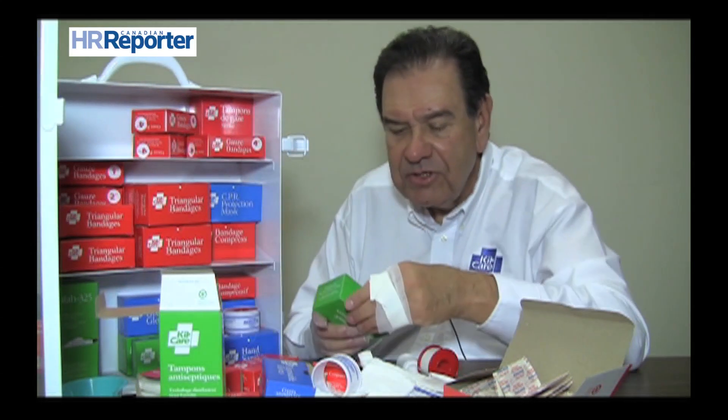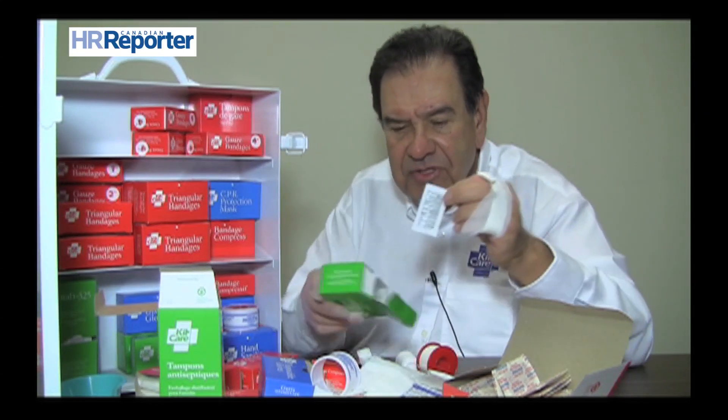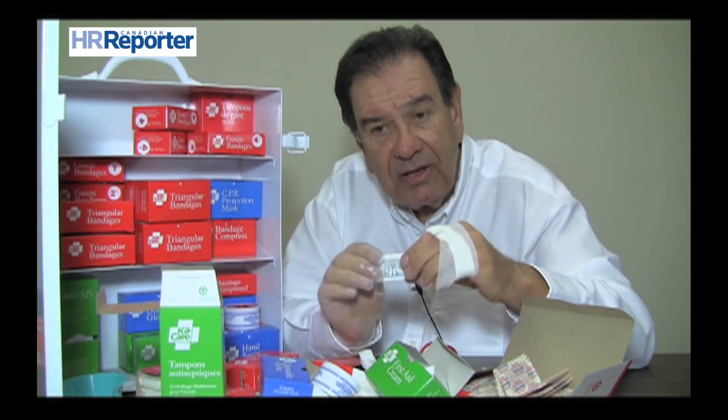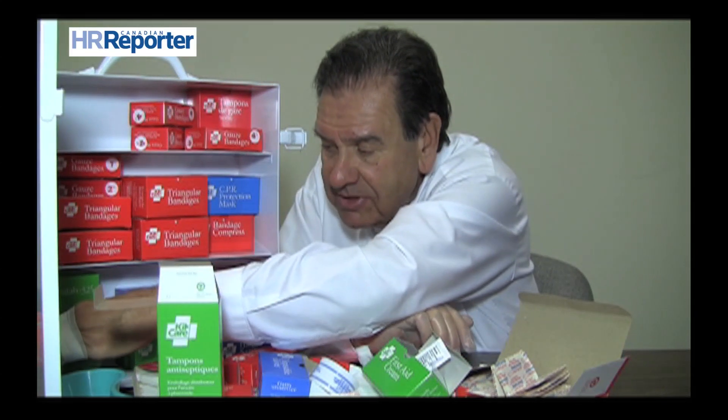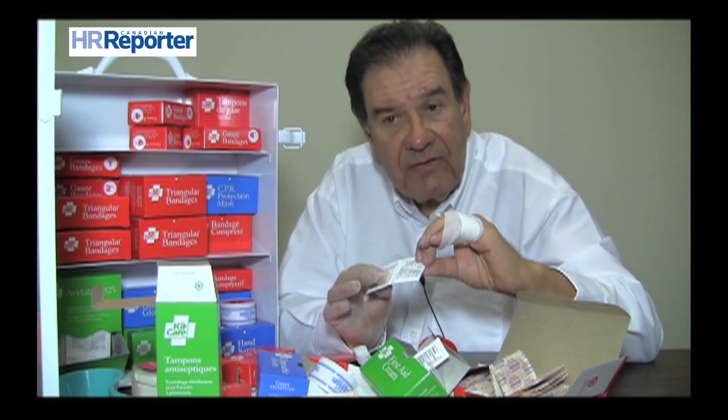First aid creams are in the first aid kit — these are general antiseptic first aid creams, all in little packages so there's no chance of cross-contamination. The same applies to headache tablets, if you allow them in your first aid kits — they're all individually pillow-packed items.